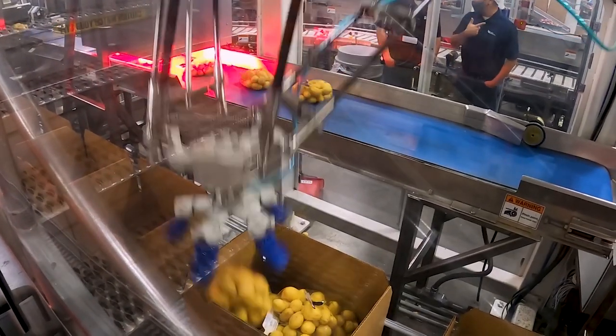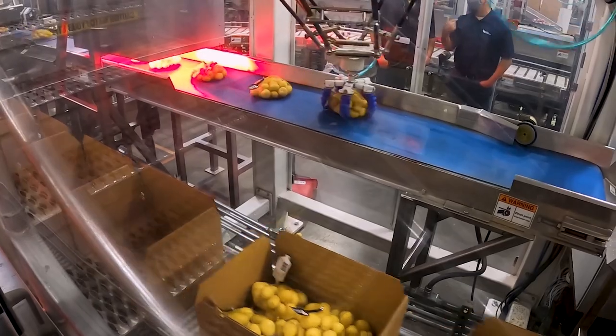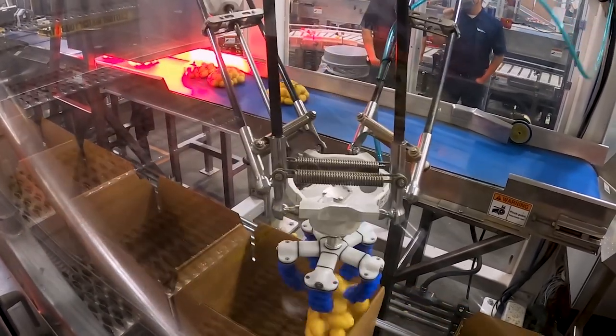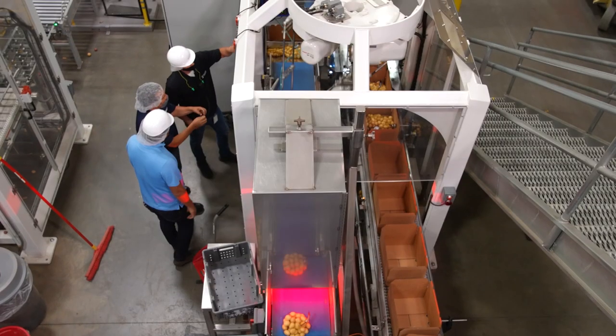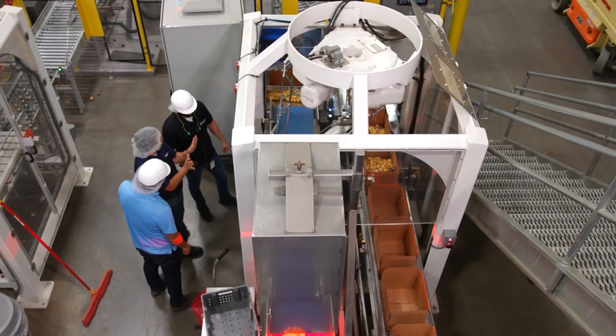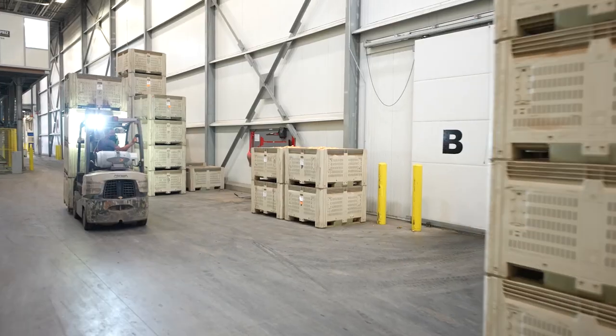When we actually brought the first robots in, we had a fear that our employees might take that as a negative. Since then we've seen it actually as a positive, because repetitive motion jobs aren't necessarily what they were looking to do anyway. We aren't replacing high-value jobs — we're bringing people from repetitive motion jobs and moving them to bagger operators, forklift operators — things that ultimately, as an employee, you'd rather be doing.